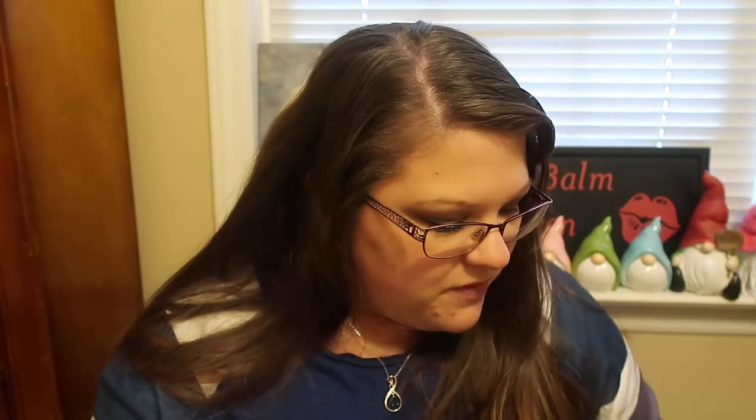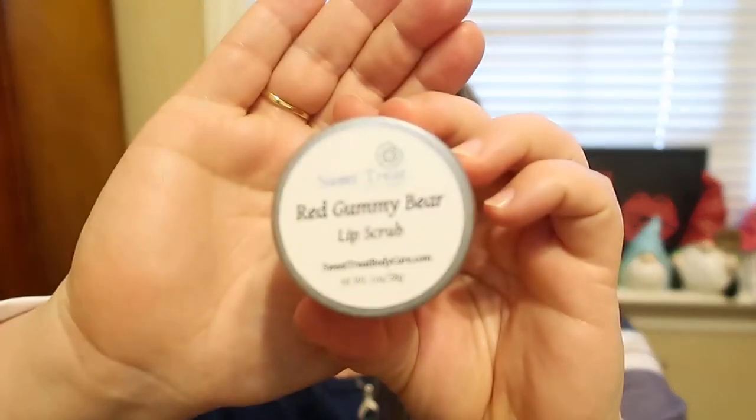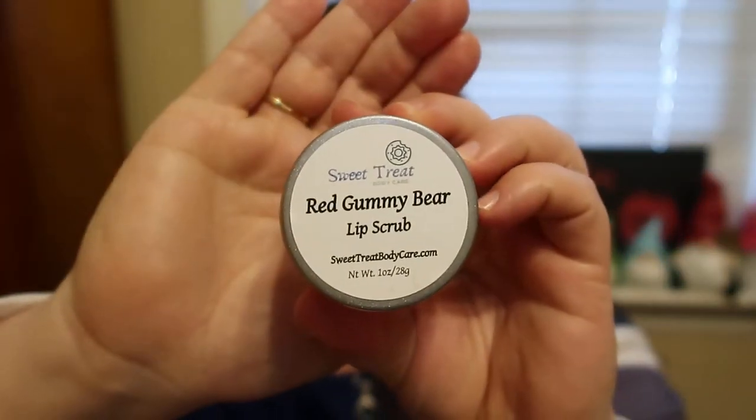I'm so impressed with this brand. I love the fact their jars are glass — I love that. So very, very happy with that. Then the last product she sent me — I was so excited — is the Sweet Treat Body Care Red Gummy Bear Lip Scrub. I had no idea they had a lip scrub. They have body scrubs, lip scrubs, body butters, bar soaps — a bunch of different products to offer. Definitely check out their site.